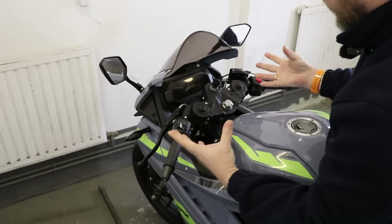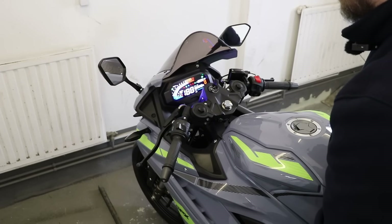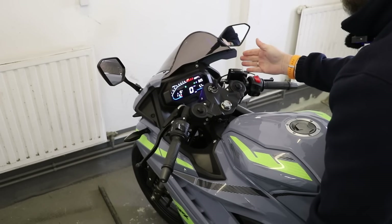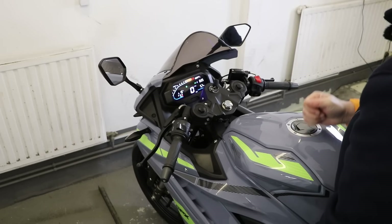And look at this dash — isn't that just brilliant? Massive dash, very clear, very bright. Lots of information but without being overcrowded. I really do like that. Very impressed with that.